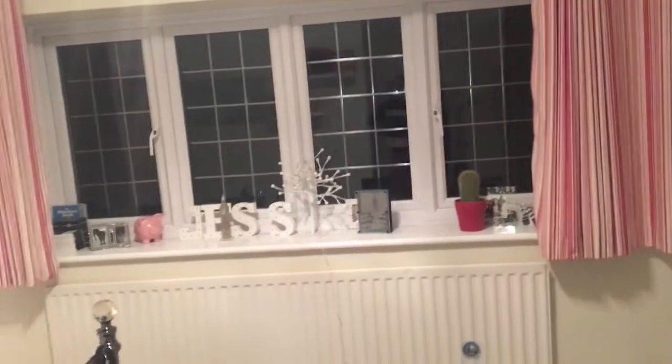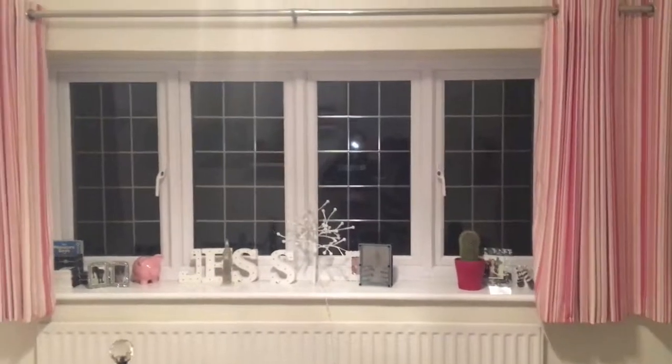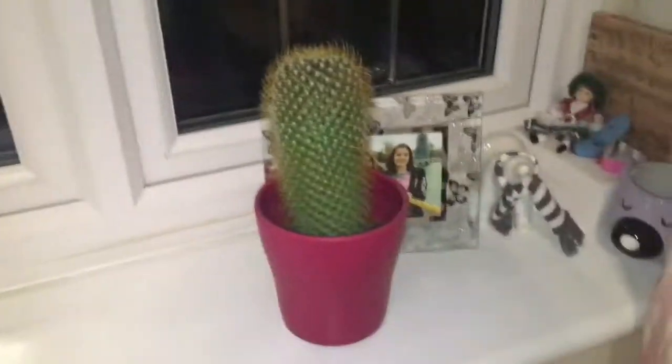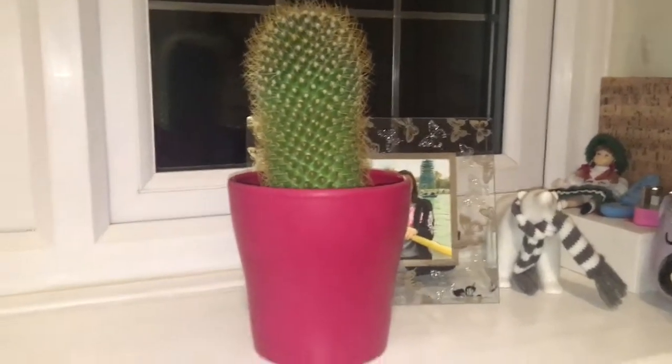I've got a mirror which is nice and sparkly, and then we come to my window. It's actually quite lucky that it is dark today because the view from my window is a brick wall — yep, a lovely big brick wall. Some more photos there — there I am on a boat. Of course I have a cactus because I'm a teenage girl, you've got to have that nice aesthetic.